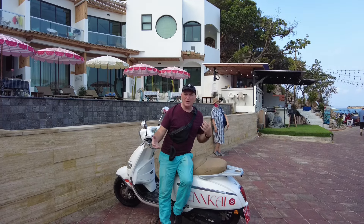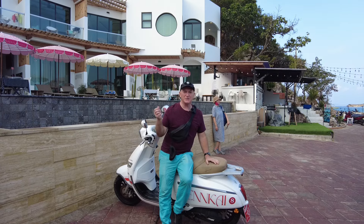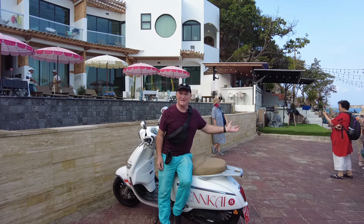One of the good things about staying at the Engkai Hotel is that they include motorbike rental in with your deal. It's only like 100 to 200 baht if you buy from a shop, but here you just go to reception, they give you a key, and off you go — and you can get far from the madding crowds.